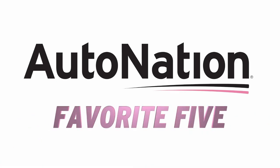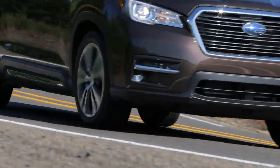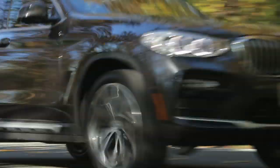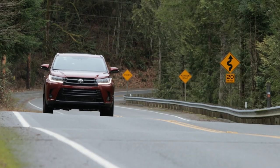Hi, I'm John Coyle for AutoNation. The crossover boom means buyers looking for the perfect school shuttle have never had more choices, and these models are some of our recent favorites. All are available with all-wheel drive and each features at least two provisions for car seats, so you can ensure your littlest passengers will arrive safe and sound.